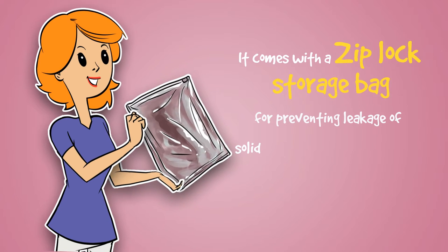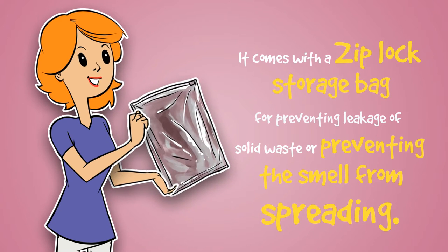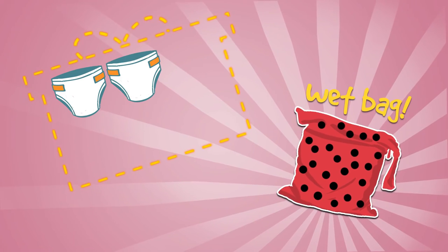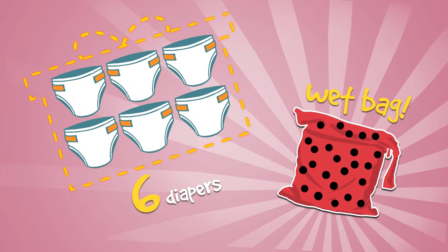It comes with a Ziploc storage bag for preventing leakage of solid waste or preventing the smell from spreading. What's more, if you purchase 6 diapers, you get a wet bag which comes with the same design as the diapers.